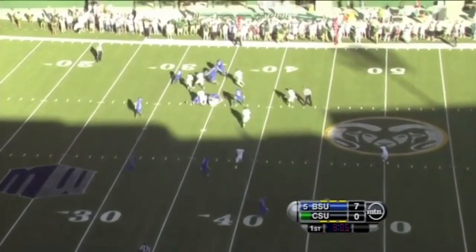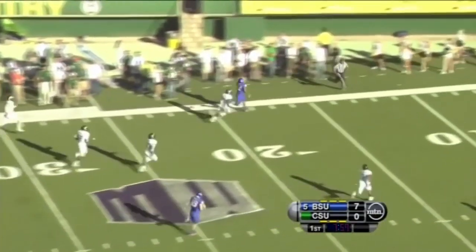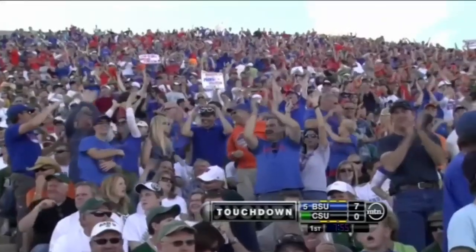Three receivers to the near side, and this is Martin again off the left side. And again, he's got himself a big gain and perhaps another touchdown. It's a sprint to the end zone, and Martin wins that race. Another touchdown for the Bronco running back.